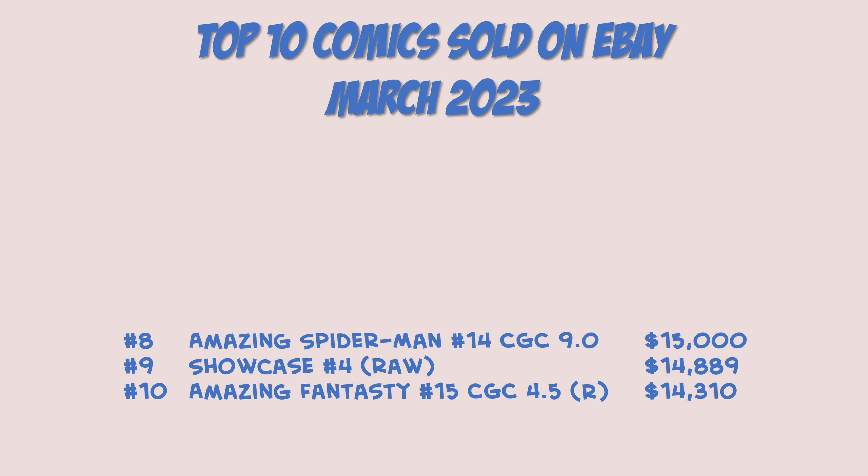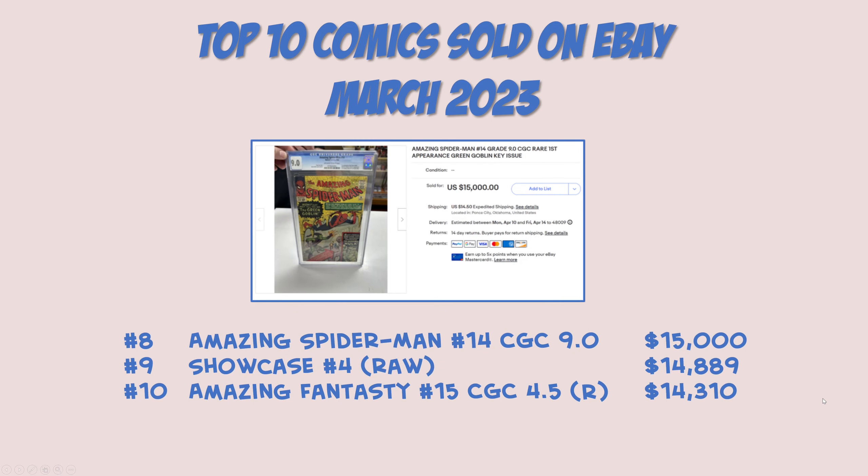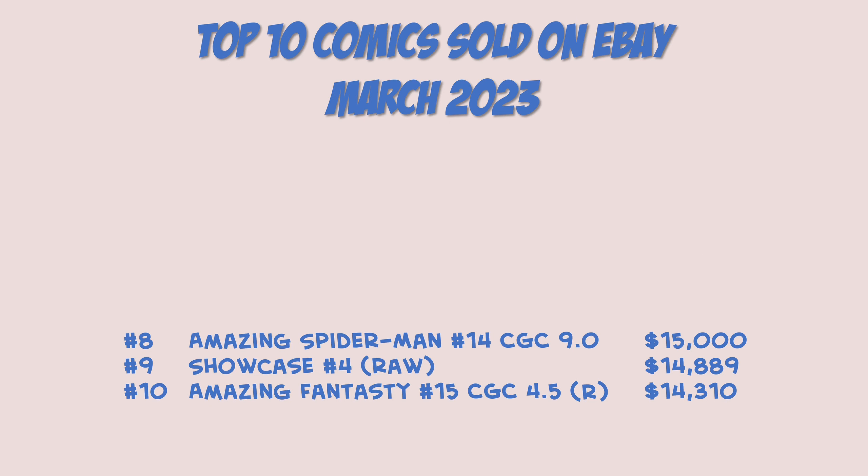Coming in at number eight: Amazing Spider-Man number 14, coming in at CGC 9.0 for $15,000 even. Really really nice book and as you can see here in the picture it's off-white to white pages. Only thing that would have made this better is white pages for the grade anyway. Still just a really nice book and $15,000 is nothing to sneeze at — very strong price for the first appearance of the Green Goblin.